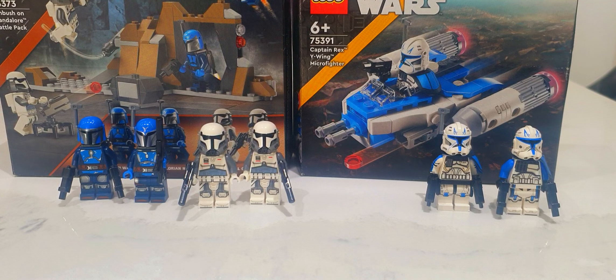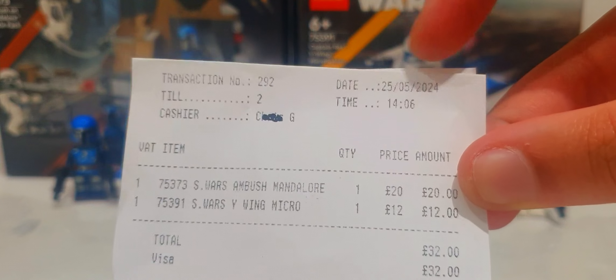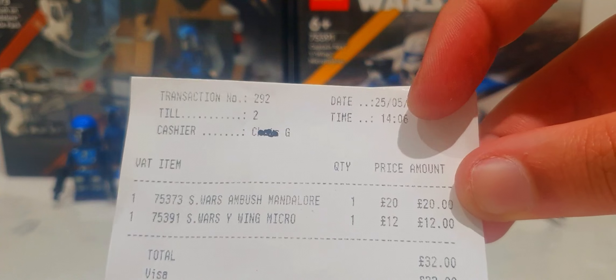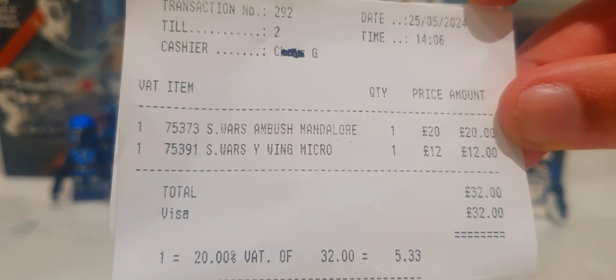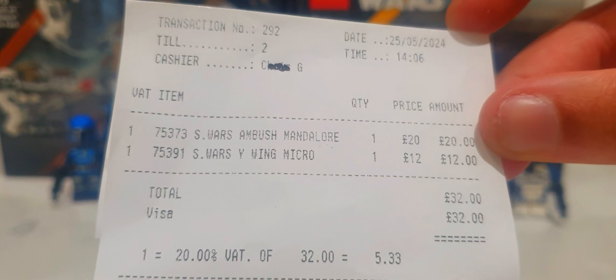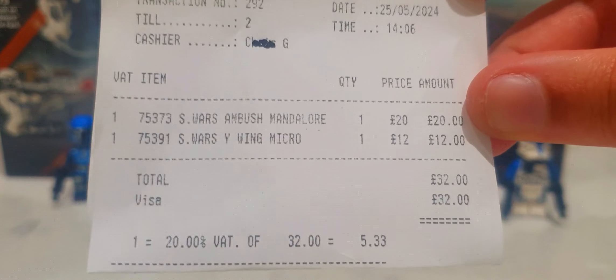What's going on ladies and gentlemen - you should have seen the YouTube Shorts because they should have come out before this video. But this is proof of purchase right here, which we're going to talk about. On the 25th of the 5th 2024, at exactly 2:06 in the afternoon, I was able to purchase the Star Wars Ambush on Mandalore for £20 and the Star Wars Y-Wing Micro Fighter for £12. I paid £32 in total.